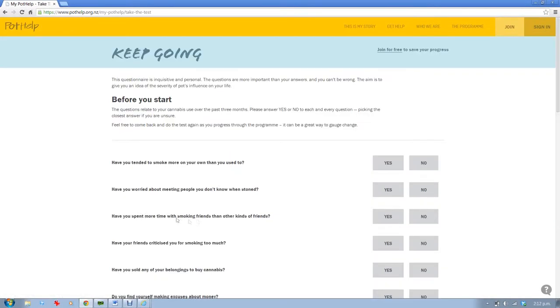Let's take a look around. The single most helpful tool you'll encounter on this website is the test. It's not so much about quantifying how bad your addiction is — the test's real purpose is to get you to consider how pot is impacting on your life.